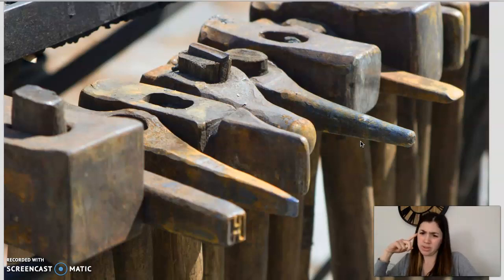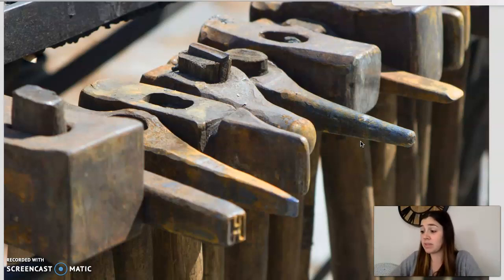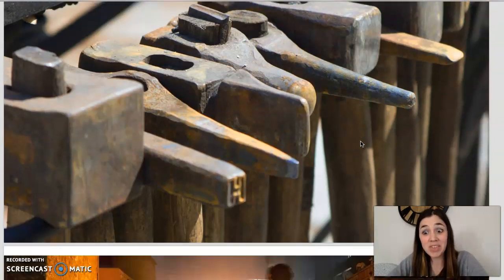Is anyone wondering where the name blacksmith came from? Well, the word smith comes from the word smite, which is another word for hit. And iron is black, so a blacksmith is a person who smites — or hits — black metal for a living. Very interesting!